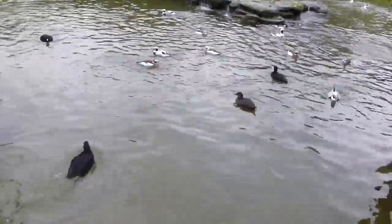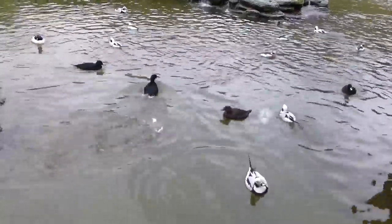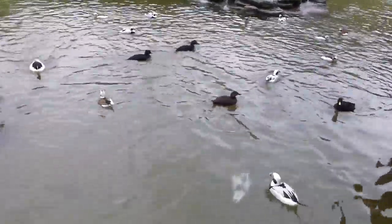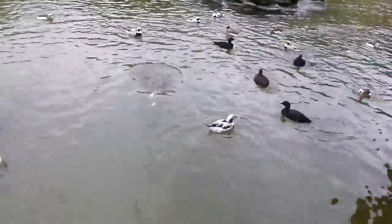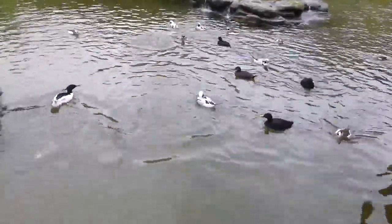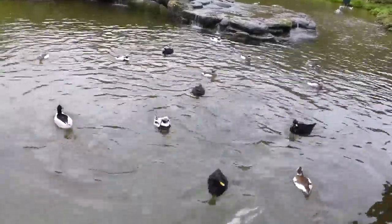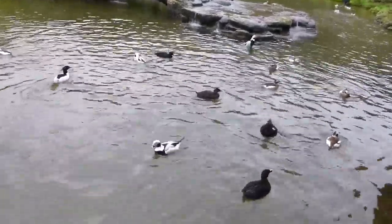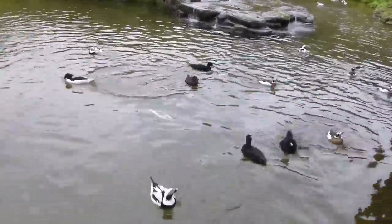I'm feeding them whitebait — it's only a supplement feed. The normal feed comes from two hoppers at either end of the reserve. In there are fish bill pellets, and the birds just touch the yellow toggle. You can see the long tails down there doing it — touch the yellow toggle and the fish bill pellets drop down.